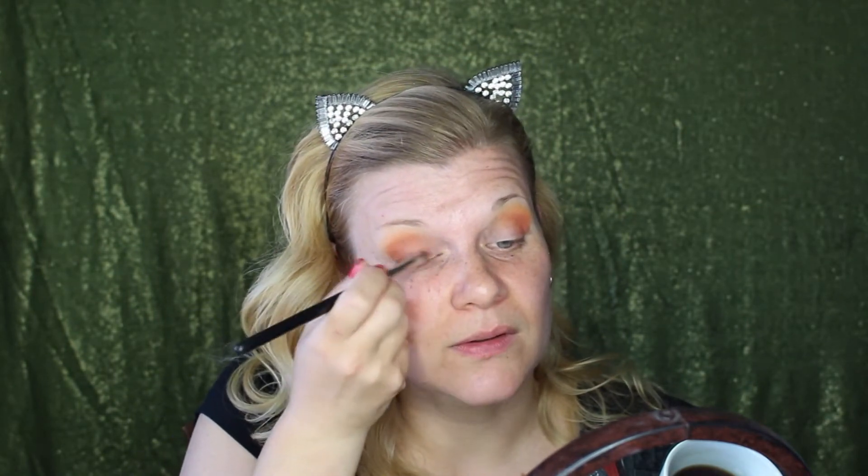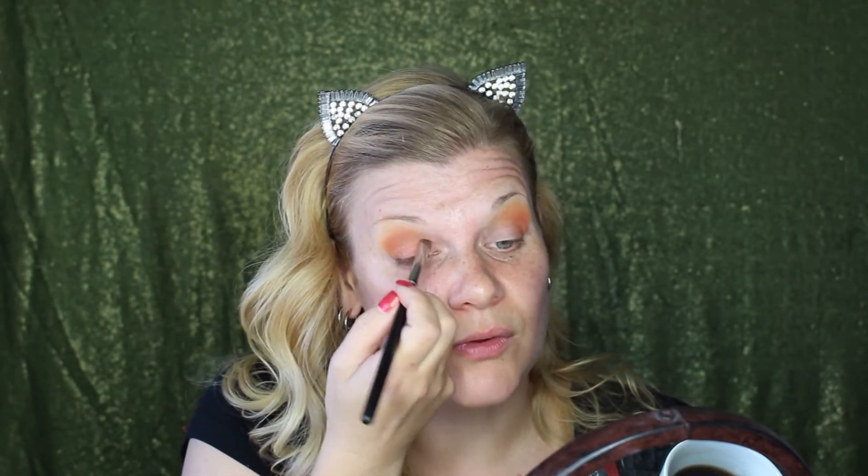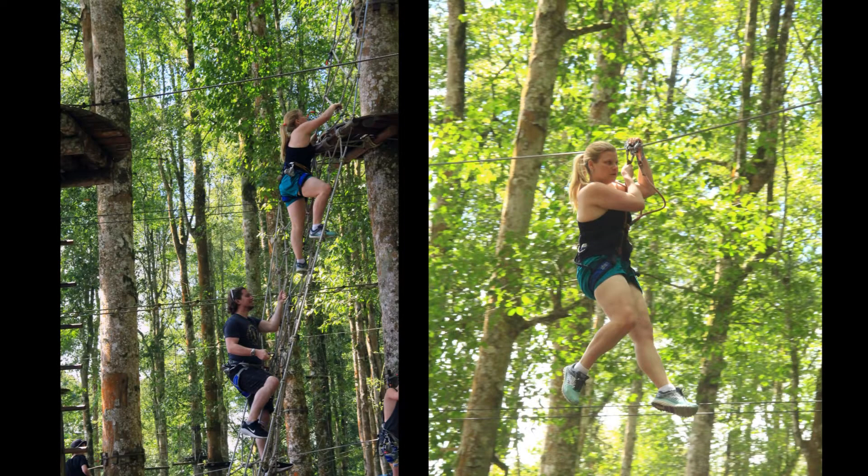One of my favorite things we did in Bali was go up to this treetop area and do some zip lining. It's high up in the mountains and took us a while to get there - it was only 75 kilometers away, but because the roads are so different it took about two hours. It's beautiful up there and you get this Tomb Raider-like experience climbing through the treetops and zip lining. I had a lot of fun - I love anything that's physical and exhilarating like that.